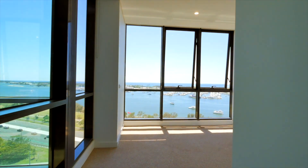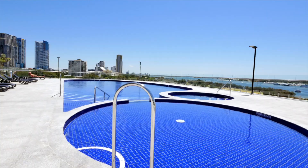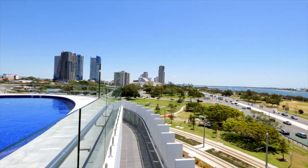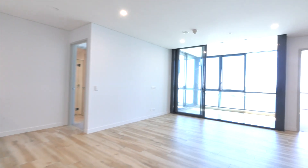This two-bedroom, two-bathroom luxurious apartment includes open living spaces, European appliances fitted into a well-appointed kitchen, full-sized bathrooms, and an internal laundry. With spectacular views from the private balcony, all this is located in Southport's tallest residential tower.